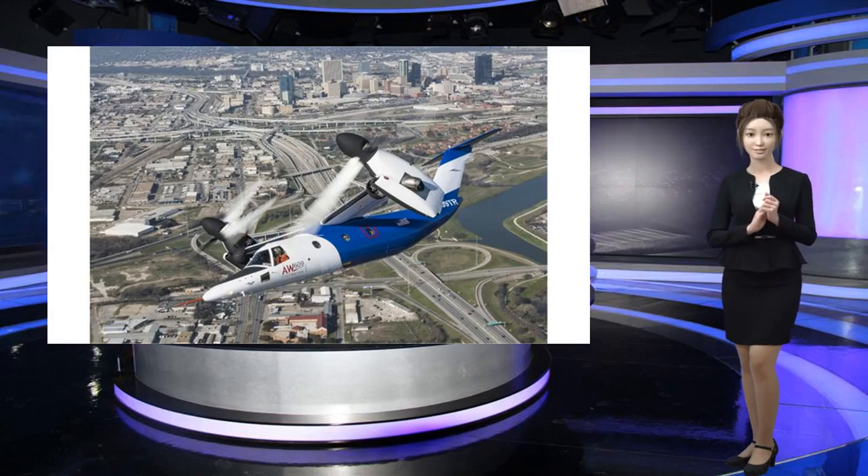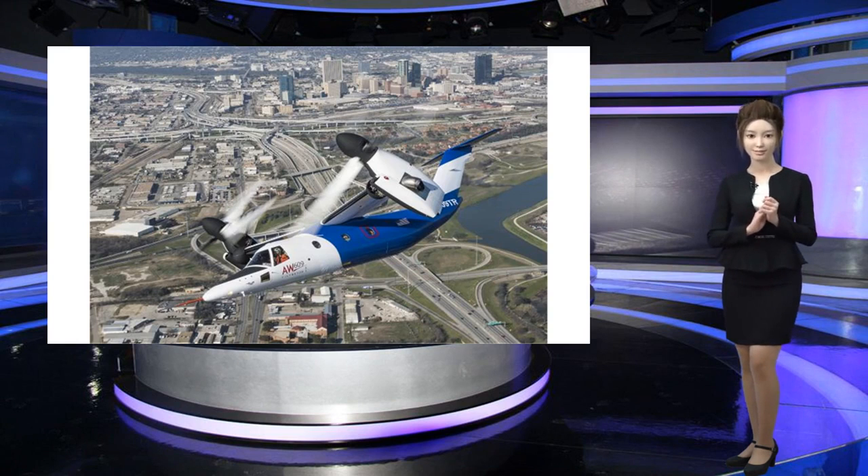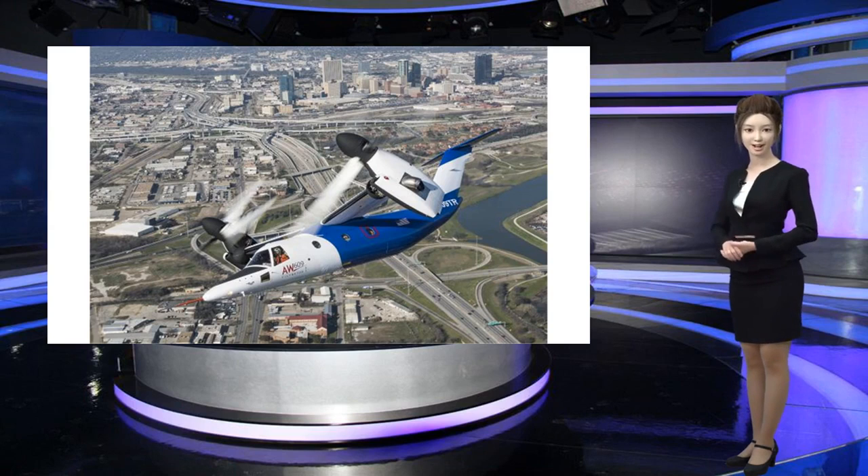Hypersonic aircraft might come in 20 to 30 years, but another innovation in the sky may fly sooner and will be available to the public: the tilt-rotor aircraft, a hybrid of an airplane and a helicopter used by the military.